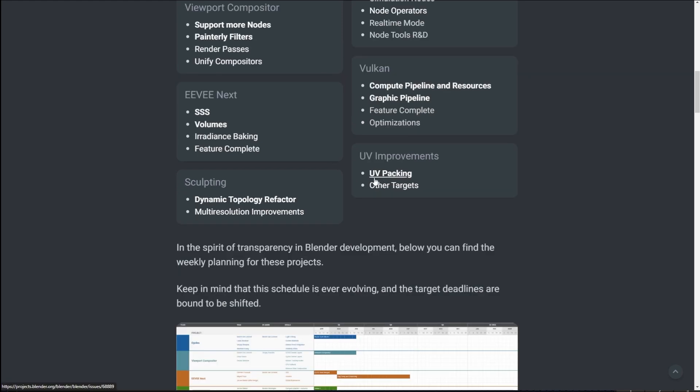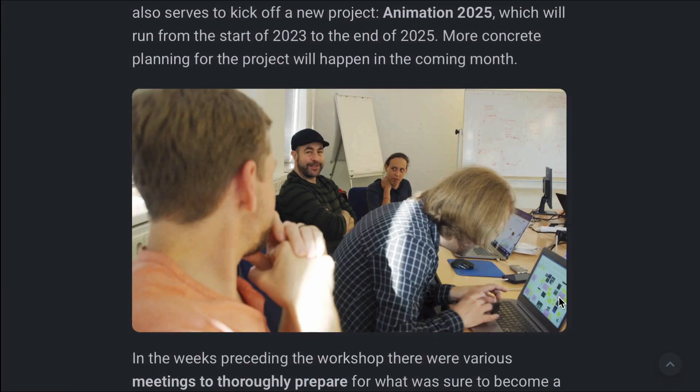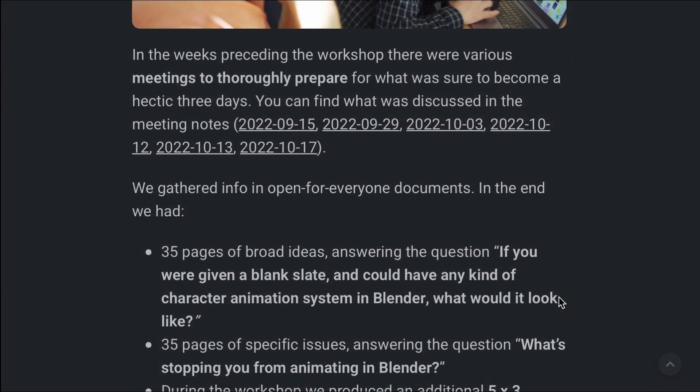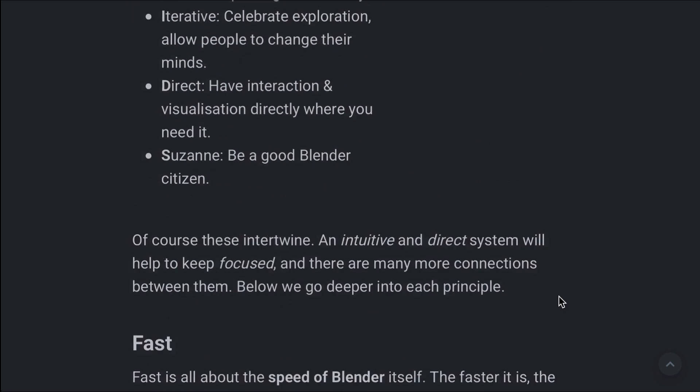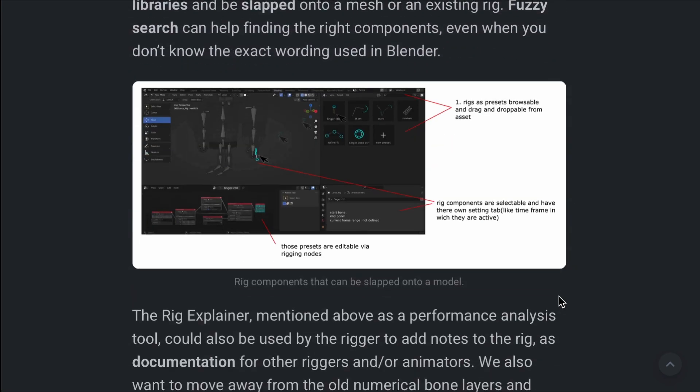For UV, UV packing is included. For sculpting, there is a refactoring of the dynamic topology, which we've come to love when sculpting in Blender. For those wondering about character animation, this has been covered in a previous post, with plans to revamp how character animation and rigging would work in Blender. A link in the description will take you to where you can read more about this.